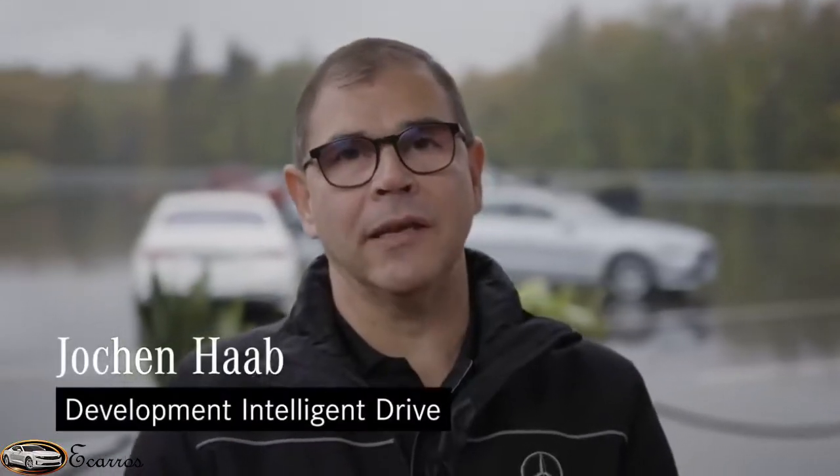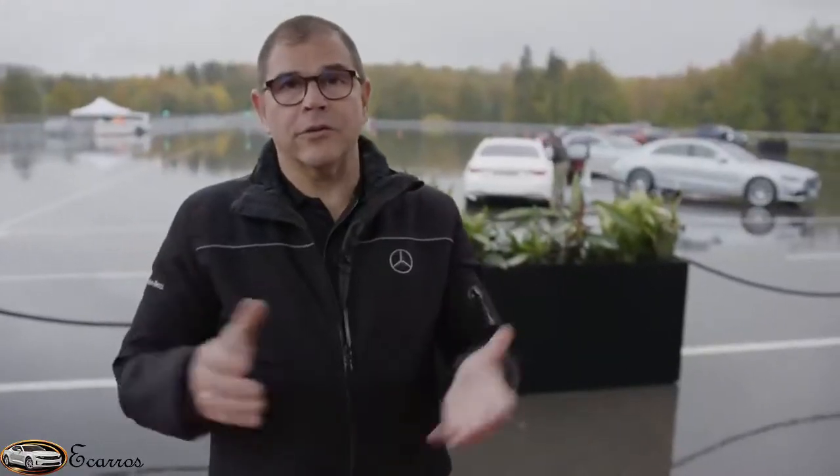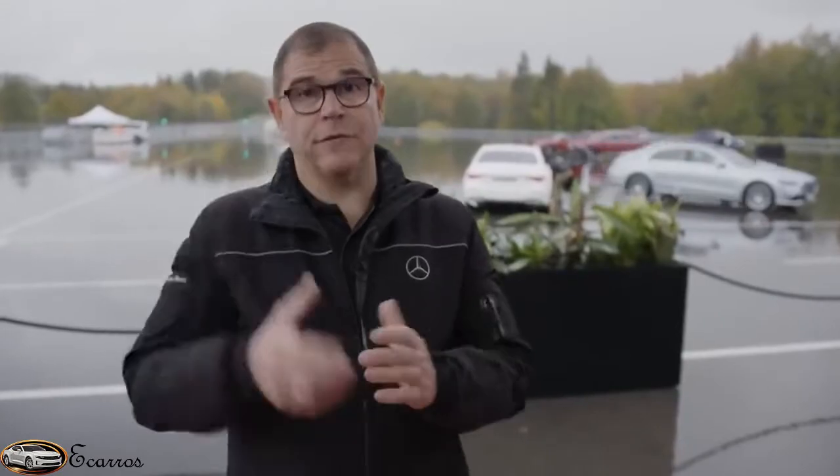My name is Jochen Hab, here at Mercedes-Benz in Immendingen. I'm responsible for concept and field validation, testing technologies and technical communication of the Intelligent Drive driver assistance systems — or simply, real-life safety testing. Intelligent Drive is the combination of comfort and safety, and on the technical side, the combination of sensors such as camera, radar, and ultrasonic sound, plus the brain of the driver assistance systems, which is our Intelligent Drive controller.